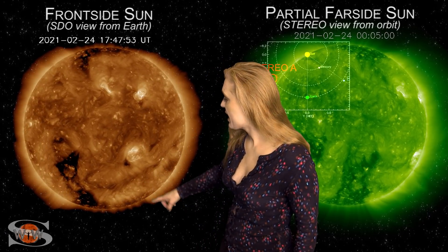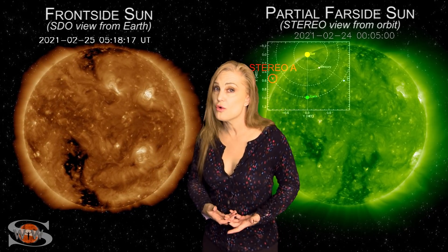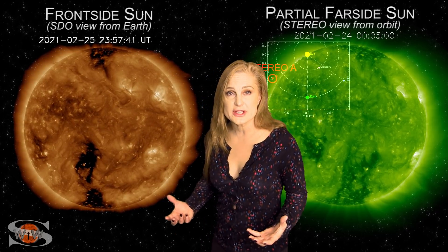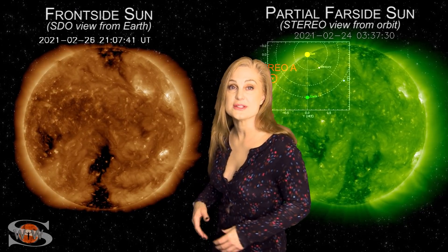We also have a large coronal hole that's going to be rotating into the Earth-strike zone over the next couple days, and it's going to be followed by yet another coronal hole. Both of these are going to give us some fast solar wind and more chances for aurora, which is good news considering that solar storm fizzle we had the other day. So aurora photographers, keep your fingers crossed because you're going to get some more chances.